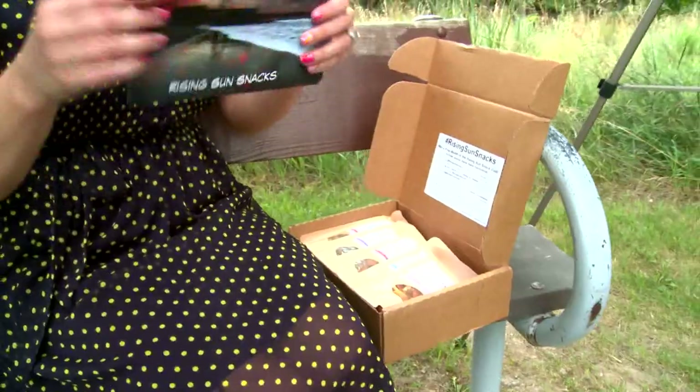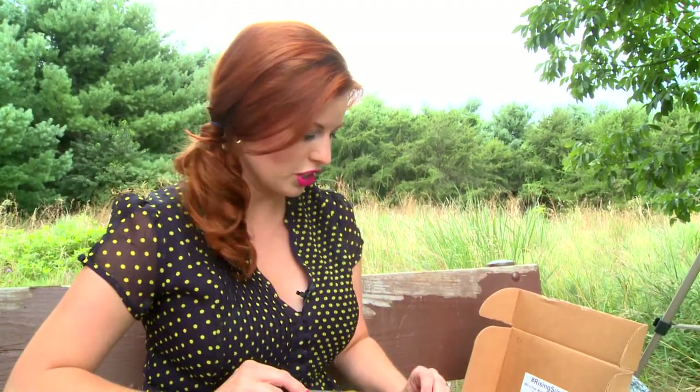Every summer has a story. Rising Sun Snacks is five very healthy non-GMO artisan small batch snacks delivered to your door every month for $19.99 plus free shipping.